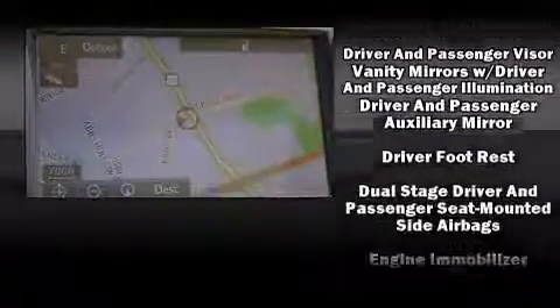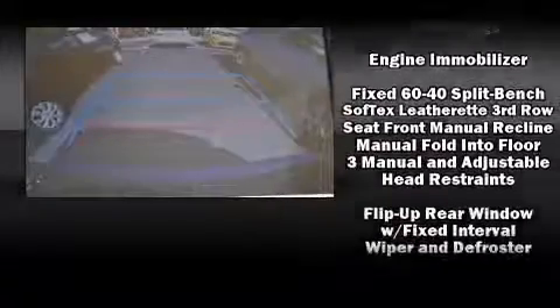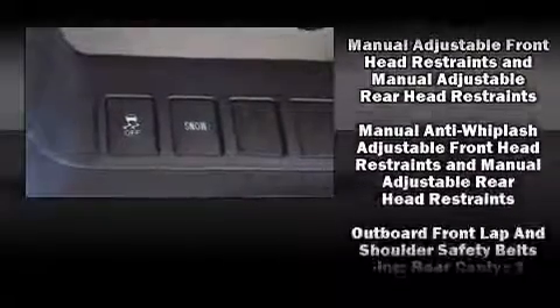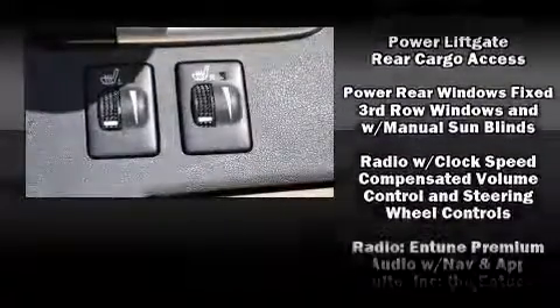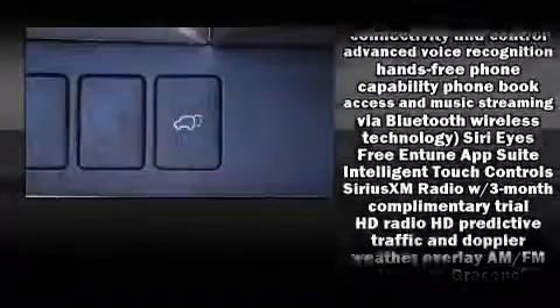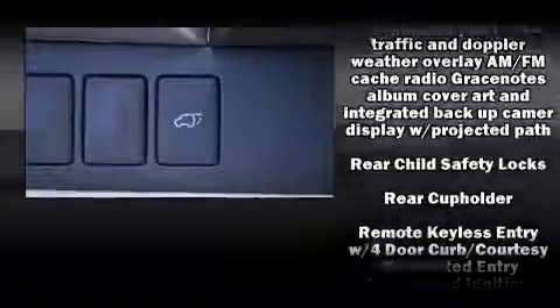Toyota also prioritized safety and security by including dual front impact airbags, head curtain airbags, traction control, brake assist, a security system, and four-wheel disc brakes with ABS. For added security, dynamic stability control supplements the drivetrain.